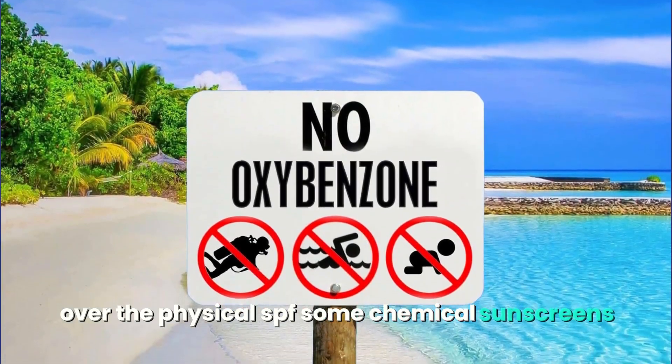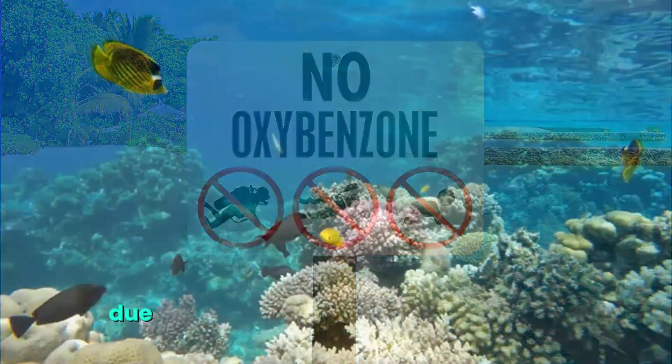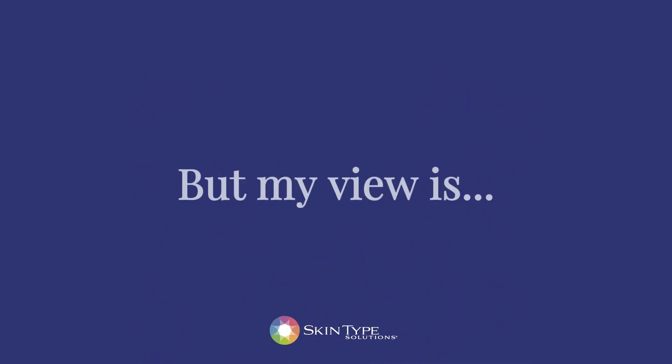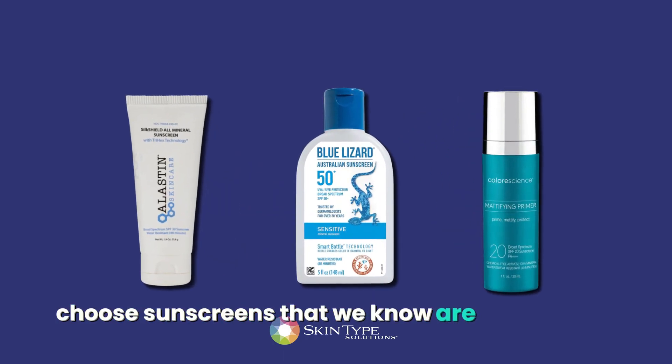Some chemical sunscreens like oxybenzone and octanoxate are banned in Hawaii due to fear that they will hurt marine life and damage reefs. This is controversial, but my view is: why risk it? Choose sunscreens that we know are marine safe.